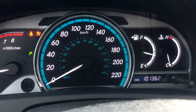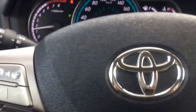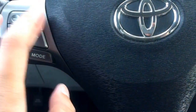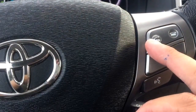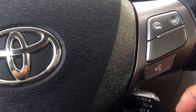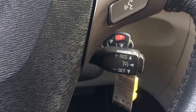This unit has only 101,362 kilometers — under average mileage. On the left-hand side of the steering wheel, you can use the buttons to adjust the volume and select radio stations. On the right-hand side, you can answer or disconnect phone calls. This unit is also equipped with voice recognition. At the back of the steering wheel is your cruise control.